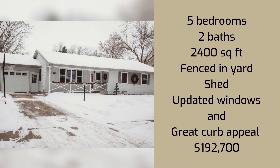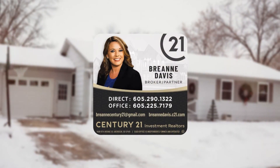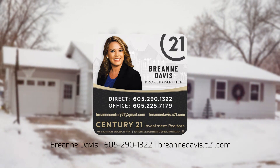Price recently reduced to $192,700. Contact Brianne Davis today at 605-290-1322, or email her at briannescentury21@gmail.com.